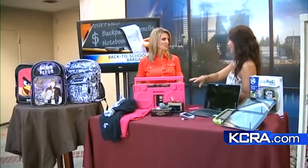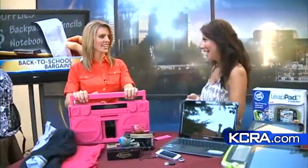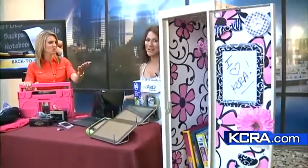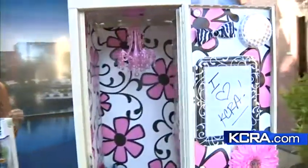Colored denim jeans are still a hot item this year, and the preppy look is really huge. Everything's neon — totally back to the '80s. And this locker — this is from a company called Locker Looks, spelled L-O-K-Z.